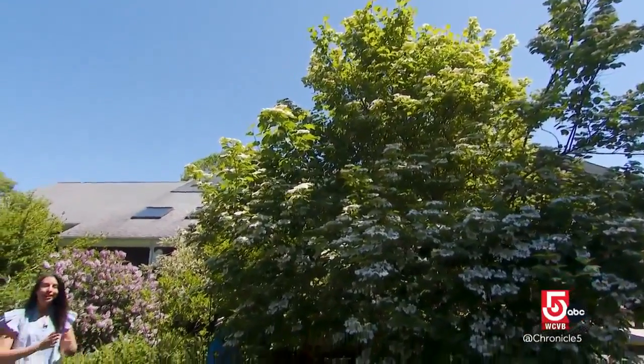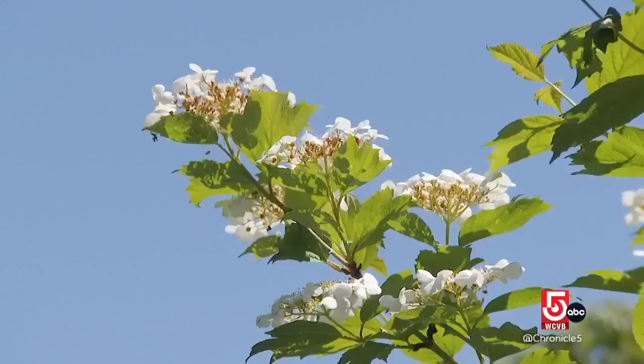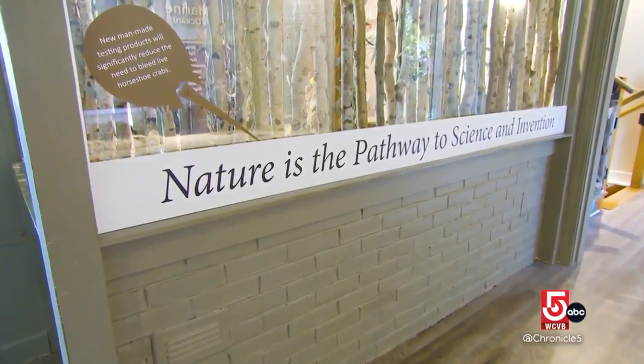Biomimicry, a term coined in the late 90s, is actually a simple concept. It's imitating nature to solve problems, or inventing something using nature as inspiration. Nature is the pathway to science and invention.